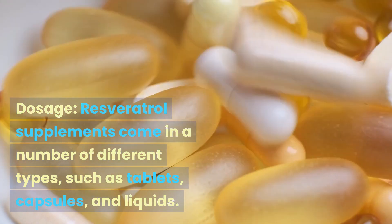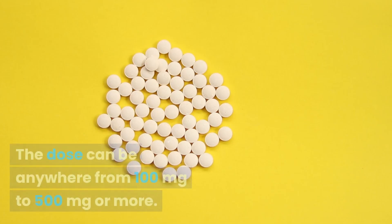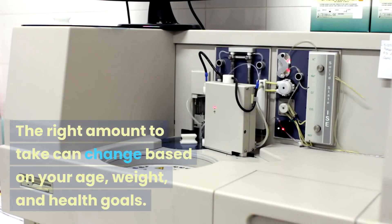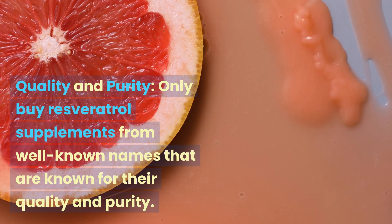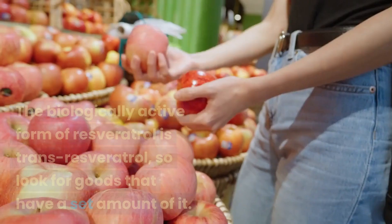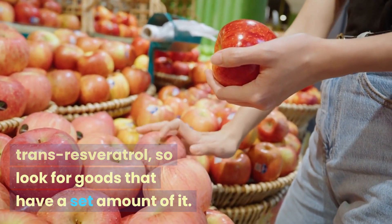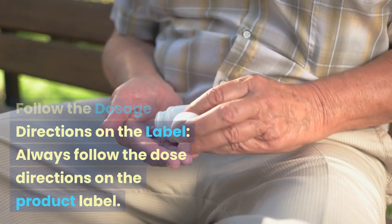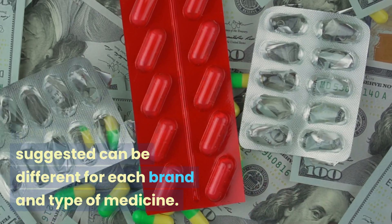Resveratrol supplements come in a number of forms such as tablets, capsules, and liquids. The dose can range from 100 mg to 500 mg or more, and the right amount depends on your age, weight, and health goals. When choosing a supplement, only buy from well-known brands known for quality and purity, and look for products that specify an amount of trans-resveratrol, the biologically active form. Always follow the dosage directions on the product label, as the suggested dose can differ between brands.